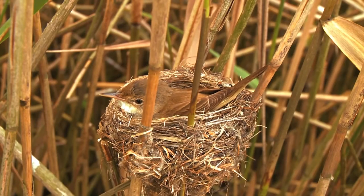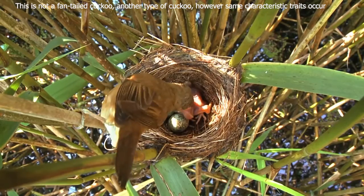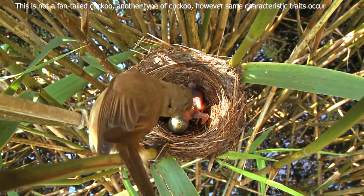As with most species of Australian cuckoos, the fan-tailed cuckoo is a brood parasite, laying its eggs in the nests of other species of birds. Host species include flycatchers, fairy wrens, scrub wrens and thornbills.